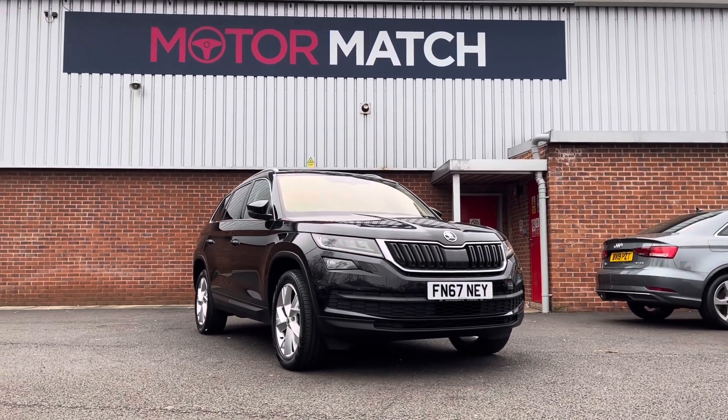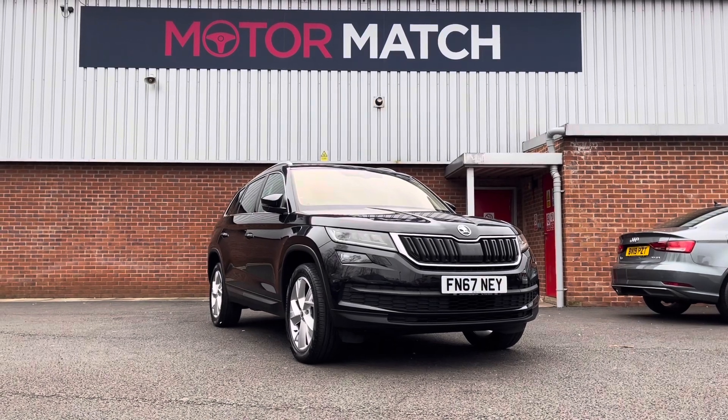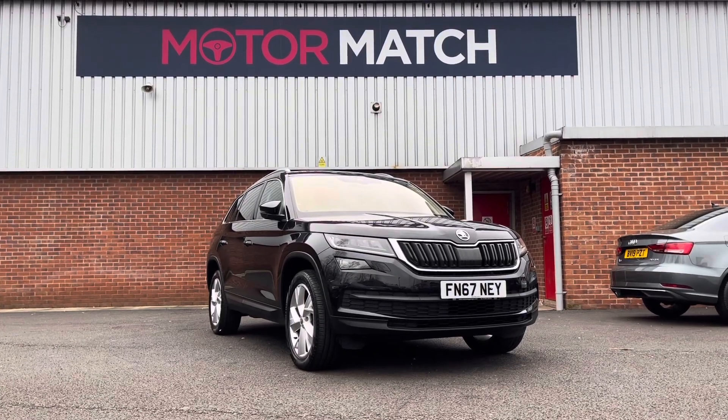We do have some brilliant finance packages available that we can tailor to your needs. Please note all our cars come with a £150 admin fee, which covers the provenance check. Thank you again for watching my video — I hope you enjoyed it. Please keep your eye out for more videos like this.